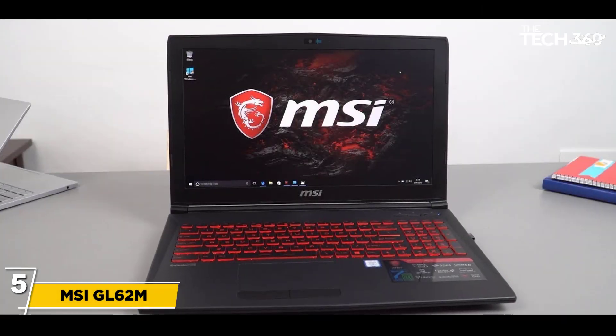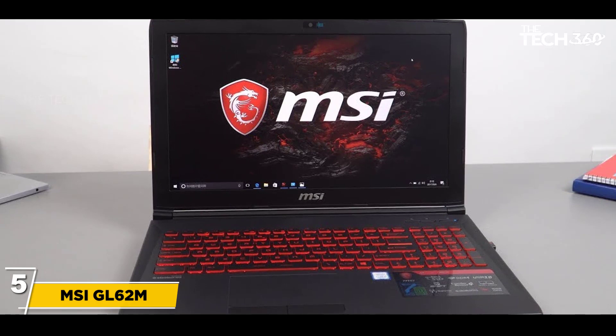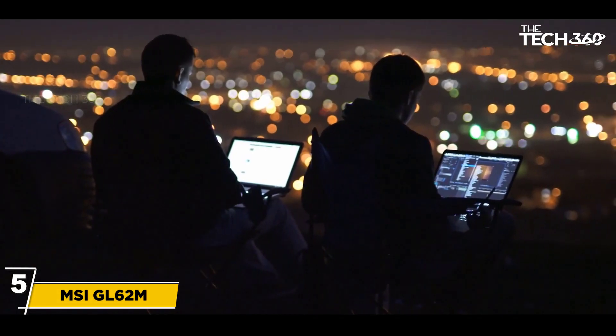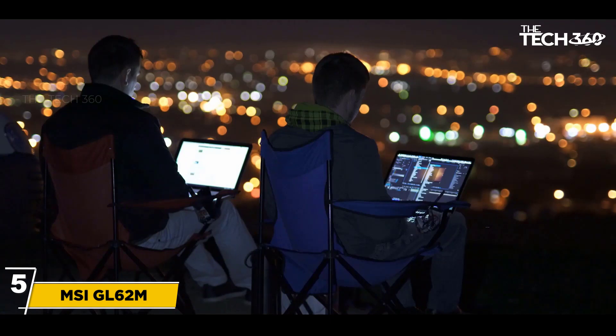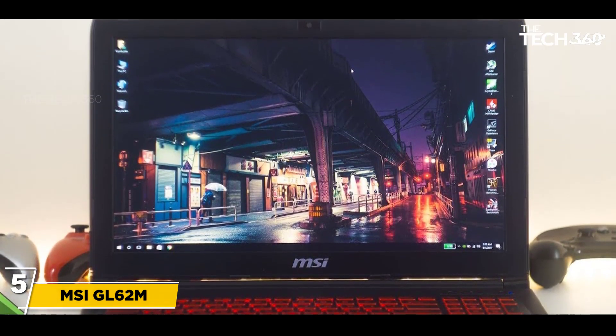Number 5: MSI GL62M 7REX 1896US. This is one of the best laptops for cyber security students — security professionals find it best for their work, as it is best for running security code and hacking tools. The laptop weighs 5.29 pounds and the dimensions are 15.07 x 10.23 x 1.06 inches.